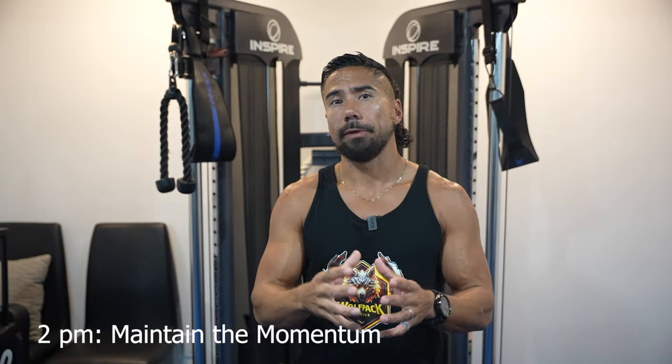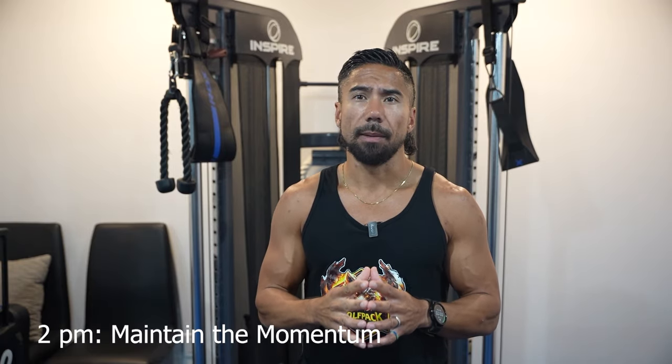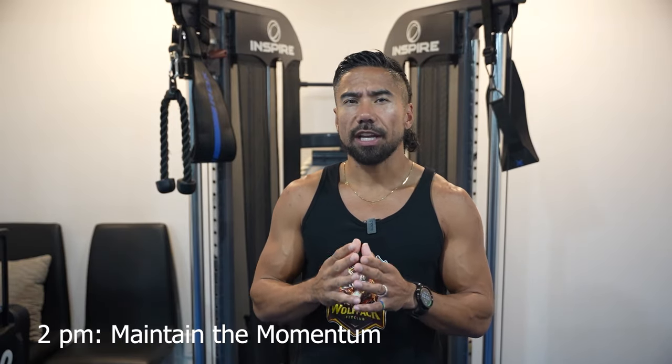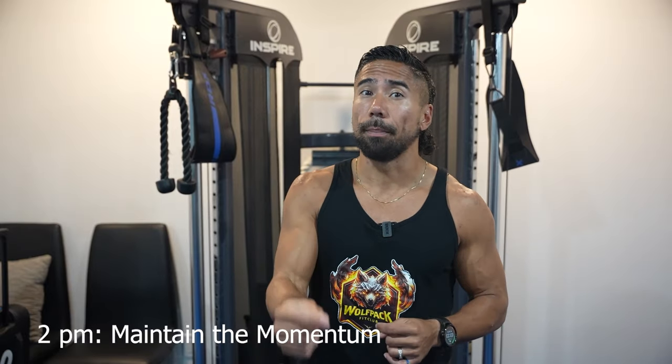At 2 p.m., we're getting closer to the end of the day, but I want you to maintain your momentum. As the day progresses, sip on your second cup of black tea to keep your energy and focus high. Afterward, engage in a 30-second all-out burst of exercise to elevate your heart rate above 120 beats per minute, fostering a caloric burn and a metabolic boost.